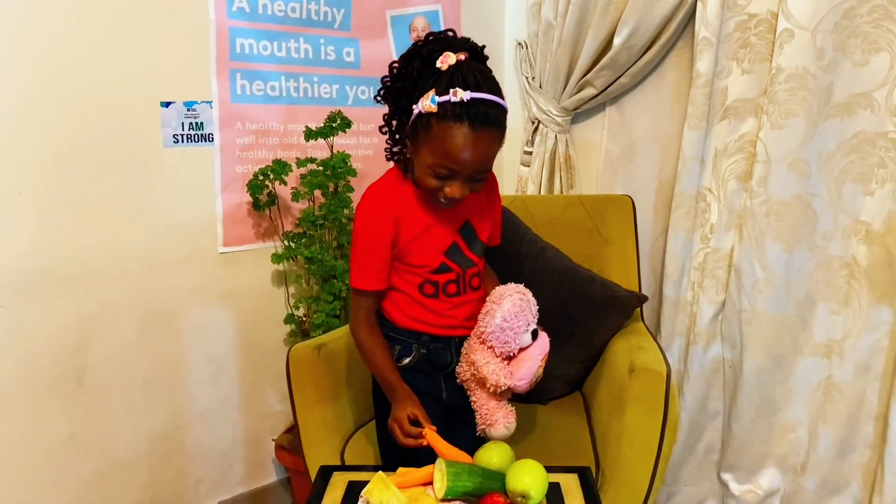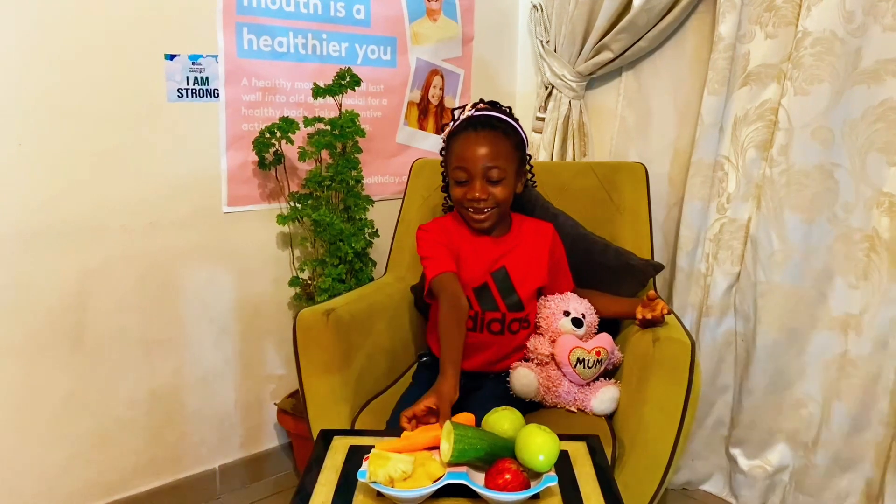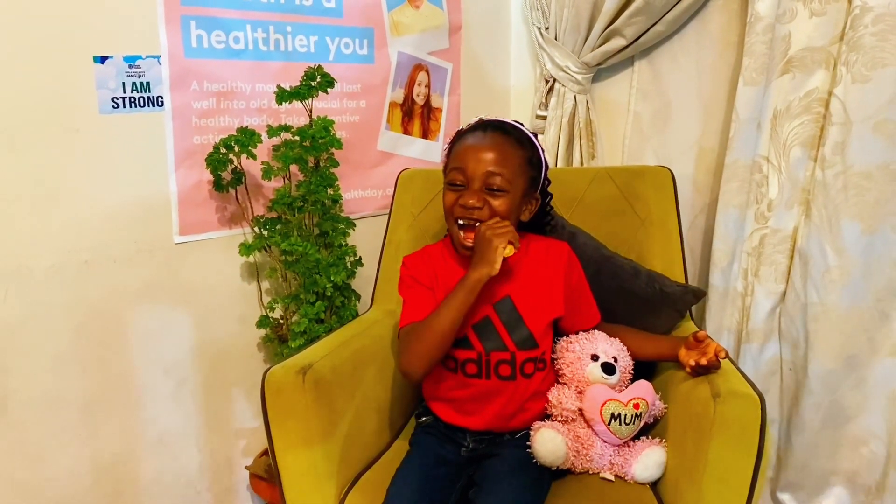Are you worried about how to manage your child's baby teeth falling out phase? Let's talk. Between the ages of 6 and 7, your child may lose his first tooth.